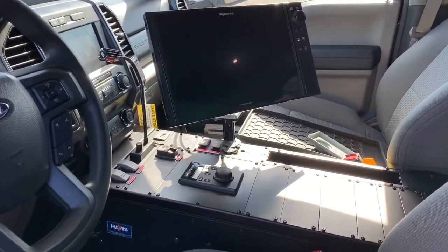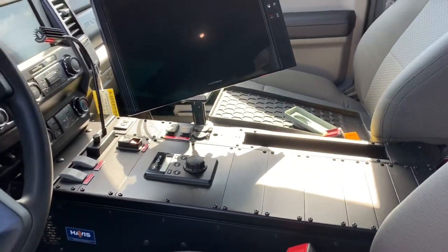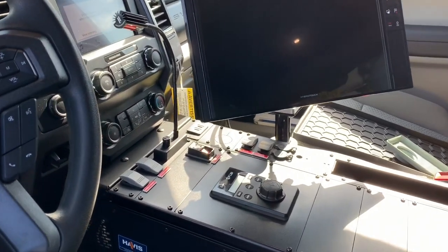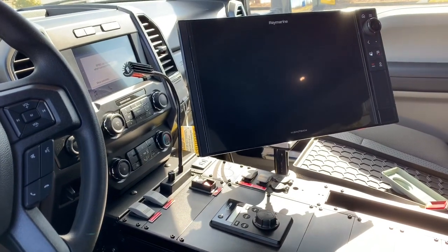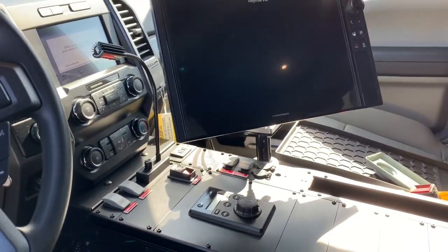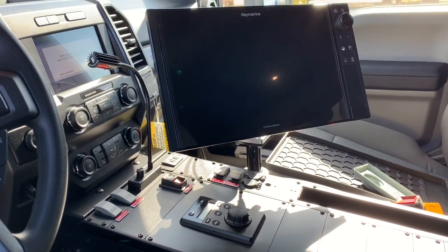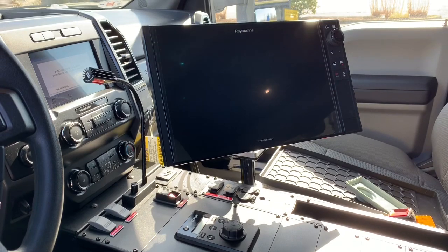Inside the cab we have a console with plenty of room for the customers to add their radio equipment, which they'll do shortly. We've got controls for emergency lighting and a few other functions we've added to the vehicle. We've also got all the controls for the thermal imaging camera setup — the master control, as well as the controls to send the mast up, swivel, and focus the camera.